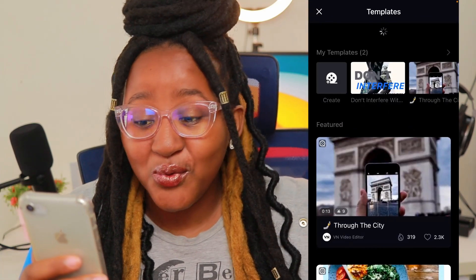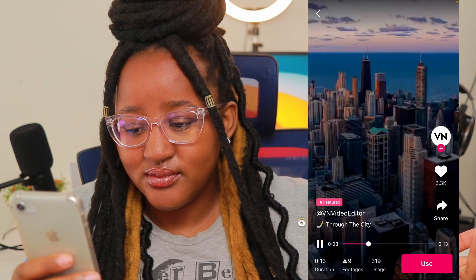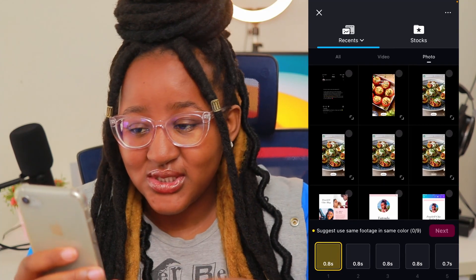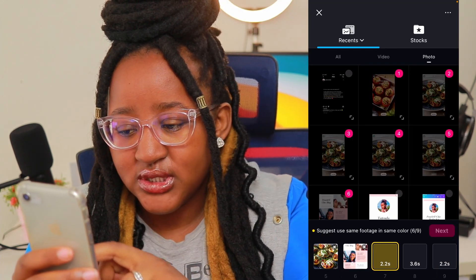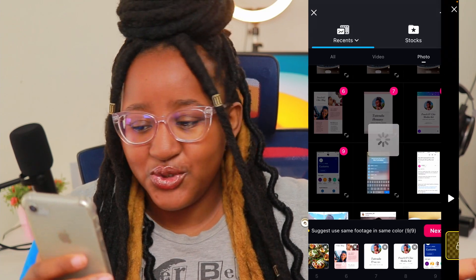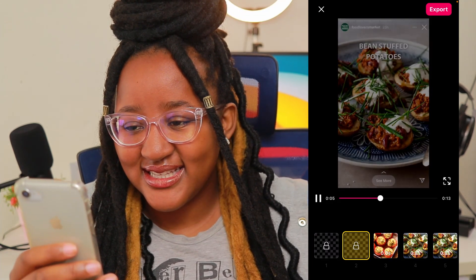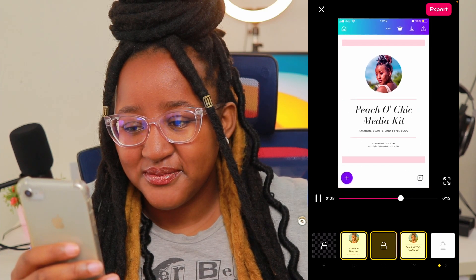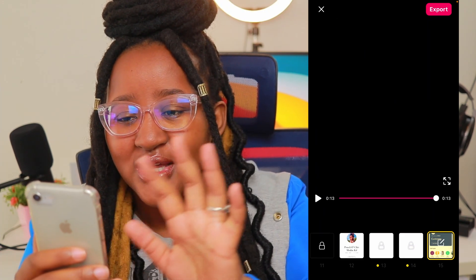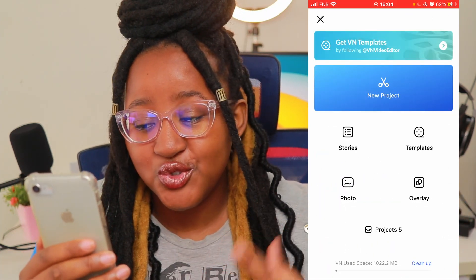Anyway, this is on Templates. If you want to do an overlay or use templates, they have cool ones to choose from. Let's pick this one — 'Through the City.' If you want to use it, press Use, then choose random photos to fill it up. So now that it has nine photos, you can play it and it'll look like that. You can always choose anything random — if you want something set up quickly, just choose cool photos depending on the mood.